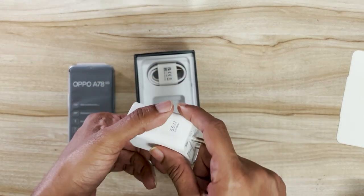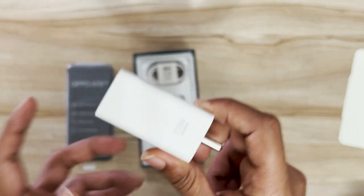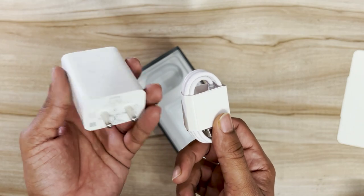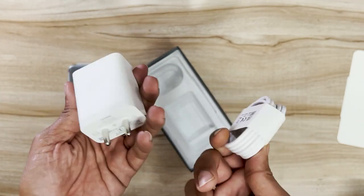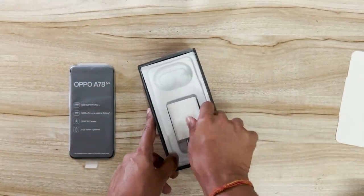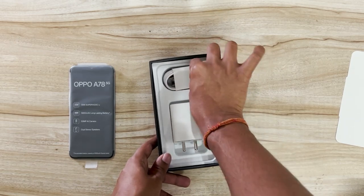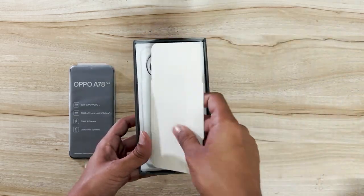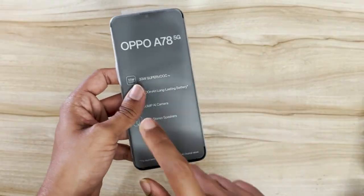Also in the box is a 33-watt charging brick because this device supports 33-watt SuperVOOC fast charging, along with its cable. Well done to Oppo for including the charger in the box. At this price point, consumers looking for affordable phones don't want to spend extra on chargers, so it's very understandable.